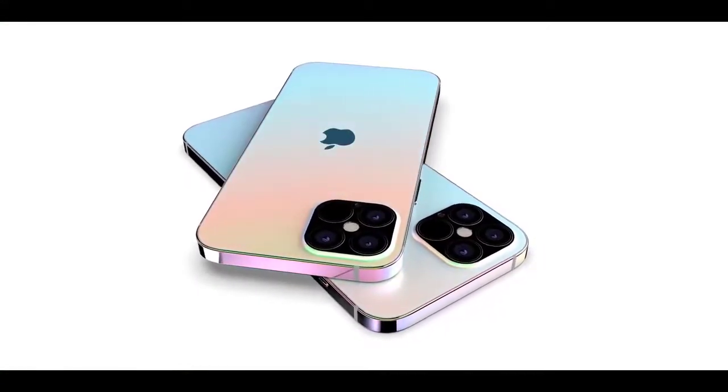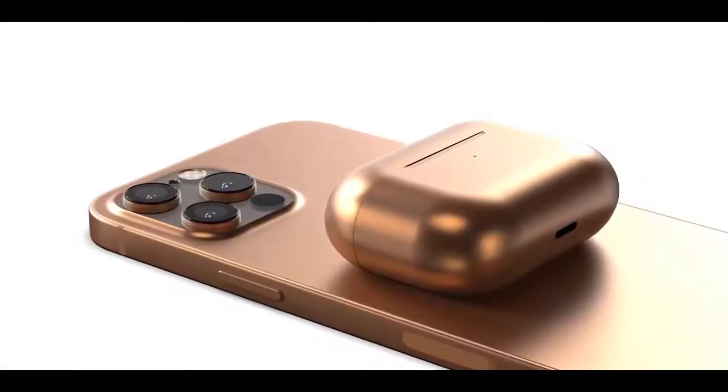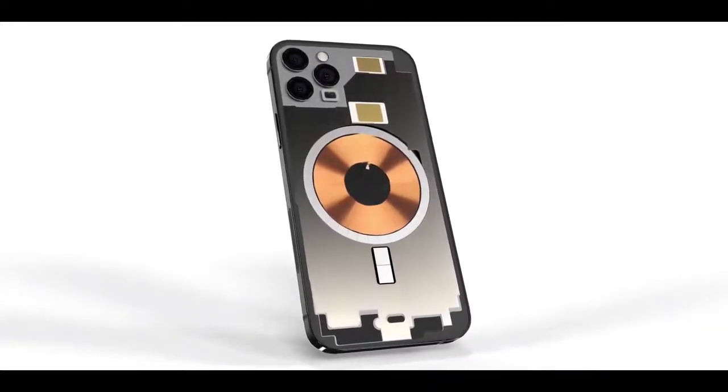Hi guys, MrNuNuMobile here. Apple iPhone 12 features leak. A further image of an iPhone 12 Pro screen panel prototype has now leaked, and unfortunately it also looks like Apple is sticking with a larger notch on its Pro models as well.